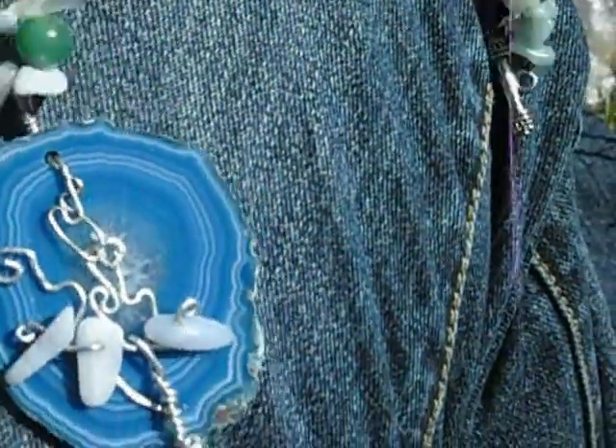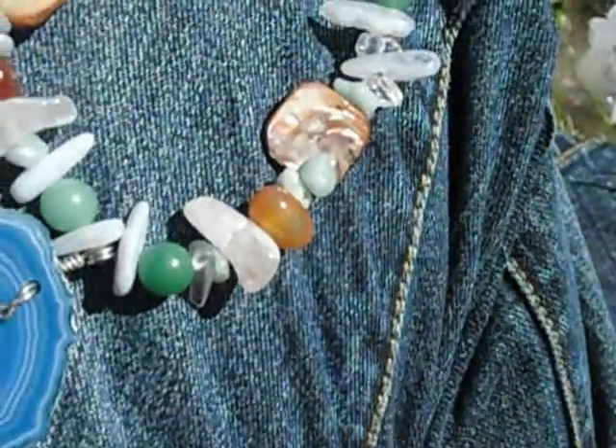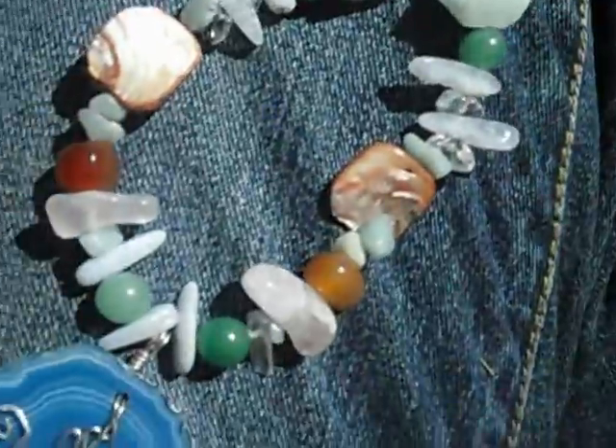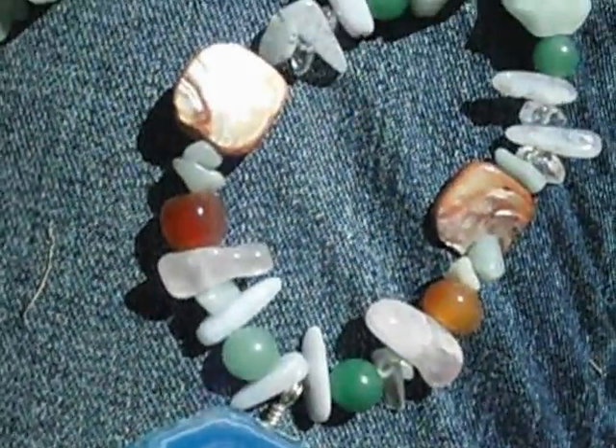I decided to make this a gemstone necklace through and through instead of just putting it on a chain. That was my inspiration — what my guidance told me to do. It reminds me of a beach, a swamp, it just reminds me of summer.